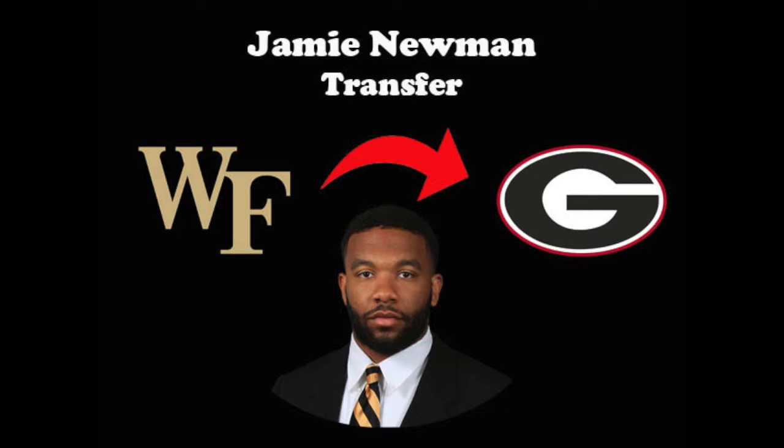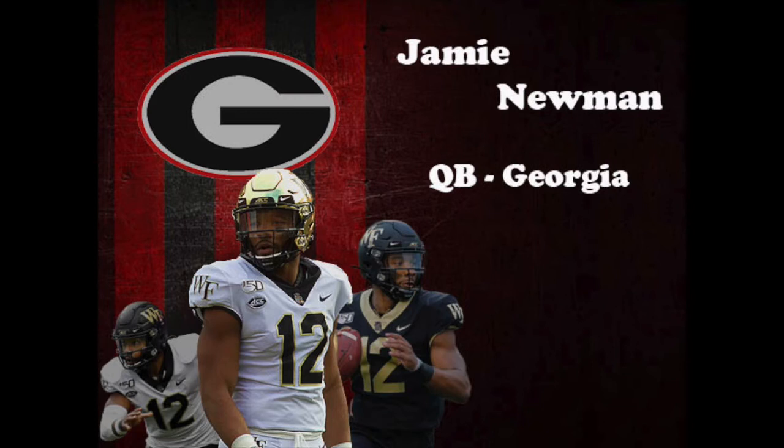After taking over as a starter late in 2018, Newman finished 2019 second in the ACC in total yards per game with 26 touchdowns and 11 interceptions. We're going to take a look at some plays from Wake Forest's 2018 game against Pitt and last season's games against Louisville and Michigan State.